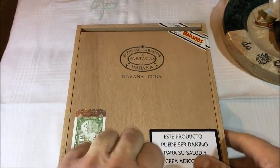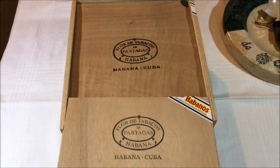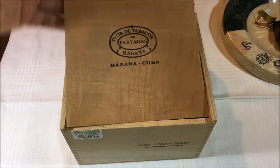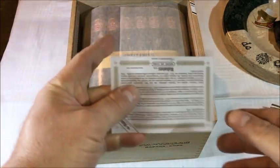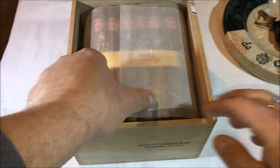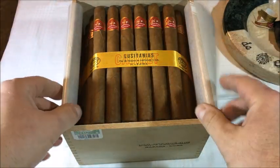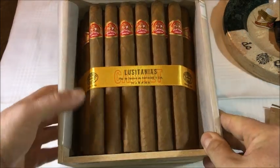I'm going to give you a look inside. There's a Spanish cedar layer, traditional parchment paper that explains how to store your cigars. Here they are — beautifully tied down. I got the Aruma.